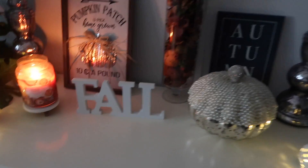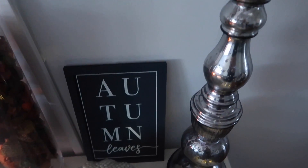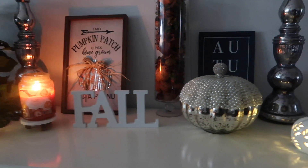I ended up picking up a few more things — I picked up this fall sign from the Target Dollar Spot for $3, as well as this one that says 'Autumn Leaves.' I feel like it just kind of completes this area.